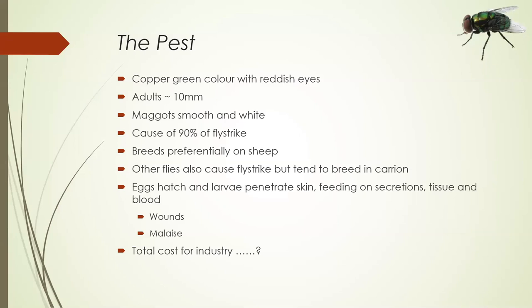The pest — I'm quite sure you all know it. They're copper green, though that's not necessarily a great diagnostic tool. The adults are about 10mm long, the maggots are smooth and white. They're responsible for about 90% of fly strike, not all of it. They breed preferentially on sheep — they can breed in carrion but are really not very good at that and are outcompeted by a lot of other species that will also cause fly strike but are happier in carrion, often coming in second after the Lucilia. The total cost to industry is still being worked out but it's pretty frightening.